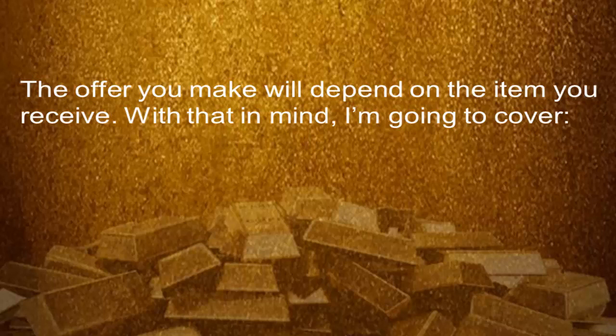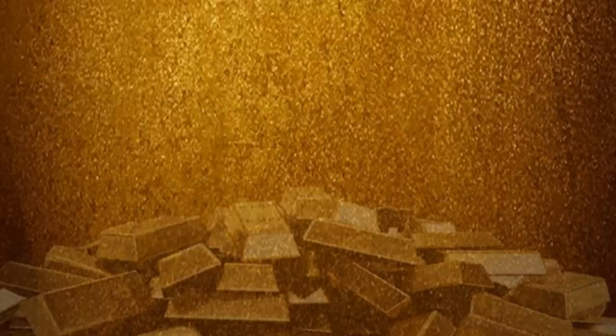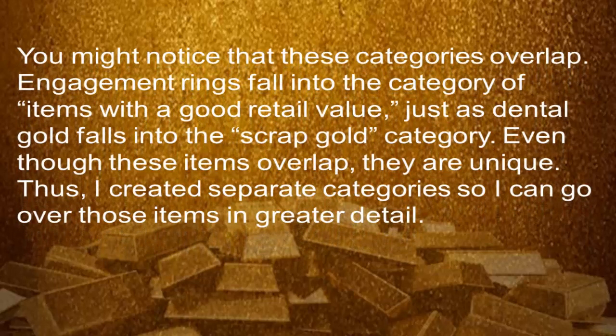The offer you will make depends on the item you receive. With that in mind, I'm going to cover items with a good retail value, engagement rings, scrap gold, and dental gold. You might notice that these categories overlap. Engagement rings fall into the category of items with a good retail value, just as dental gold falls into the scrap gold category. Even though these items overlap, they are unique. Thus, I created separate categories so I can go over those items in greater detail.